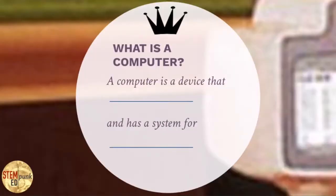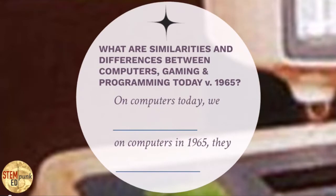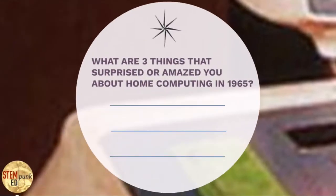One of the things you'll be able to talk about when you walk away is you'll give a really great definition of what a computer is: a device that blank, and has a system for blank. You'll be able to say what base language all computers — both in 1965 and the most modern computers today, whether in your hand as a cell phone or on a desktop — use. You'll also be able to talk about similarities and differences between computers, gaming and programming today versus 1965, and rename at least three things that surprised or amazed you about home computing in 1965.